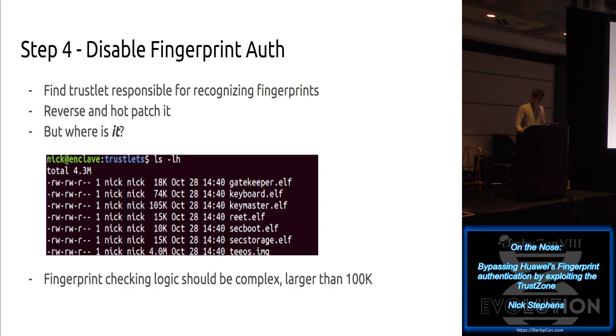There's one interesting problem left: I had no idea where the fingerprint logic actually was. If you take your TEE OS image off the phone, you get a blob with about six different ELFs. Some are self-explanatory like key master and secure storage, but there's nothing that looks like a fingerprint module. It should probably be larger than 100K - fingerprint logic requires some form of image recognition or image matching.